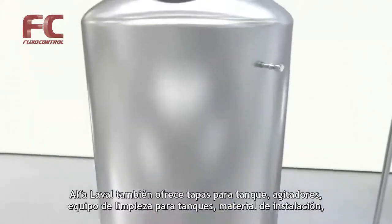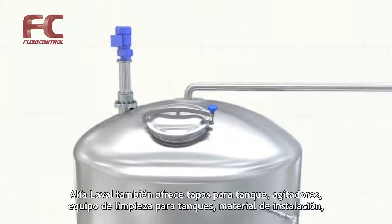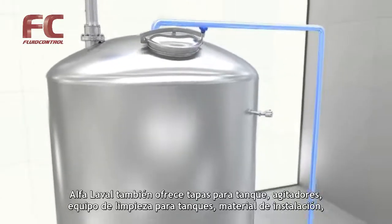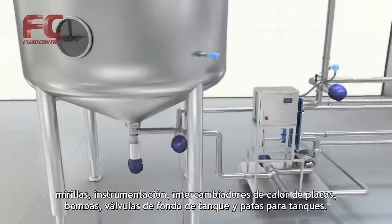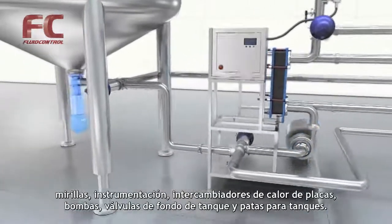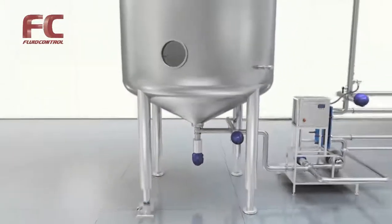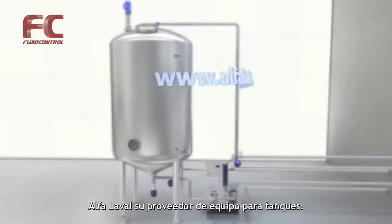Alfa Laval also offers tank covers, agitators, tank cleaning equipment, installation material, sight glasses, instrumentation, plate heat exchangers, pumps, tank outlet valves, and tank legs. Alfa Laval — your tank equipment supplier.